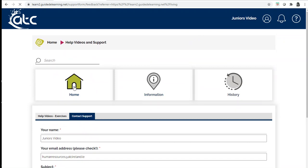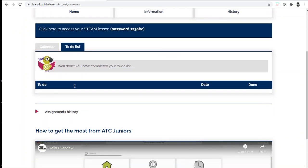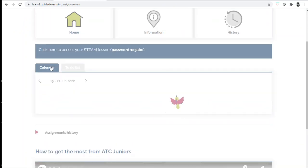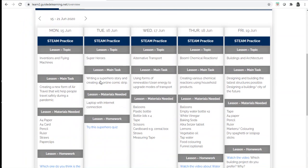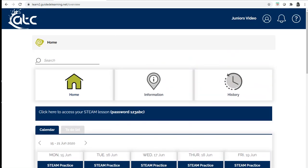When you click home it takes you back to your calendar and you can see everything that you're going to do during the week. When your lesson is finished you can log out of the platform by clicking on the circle and clicking log out.